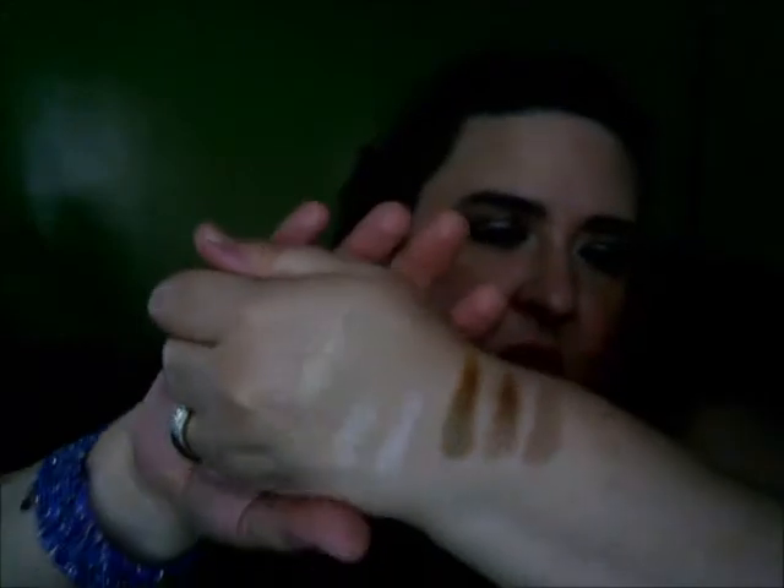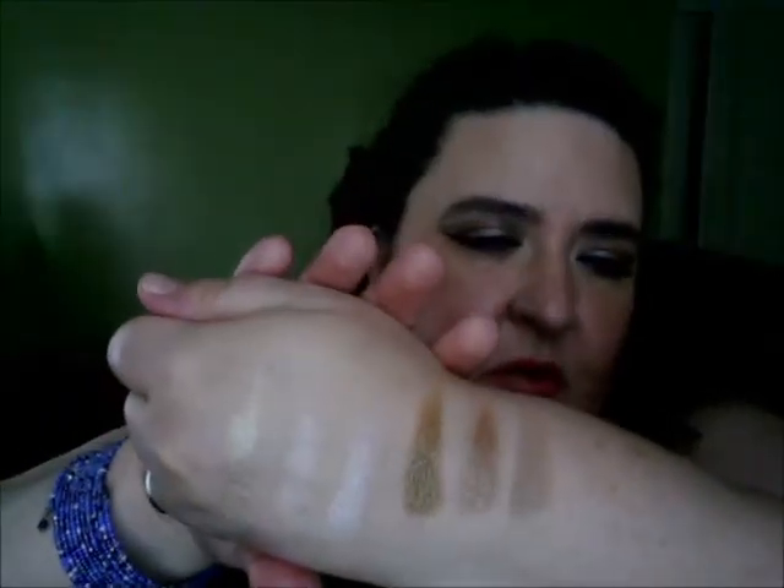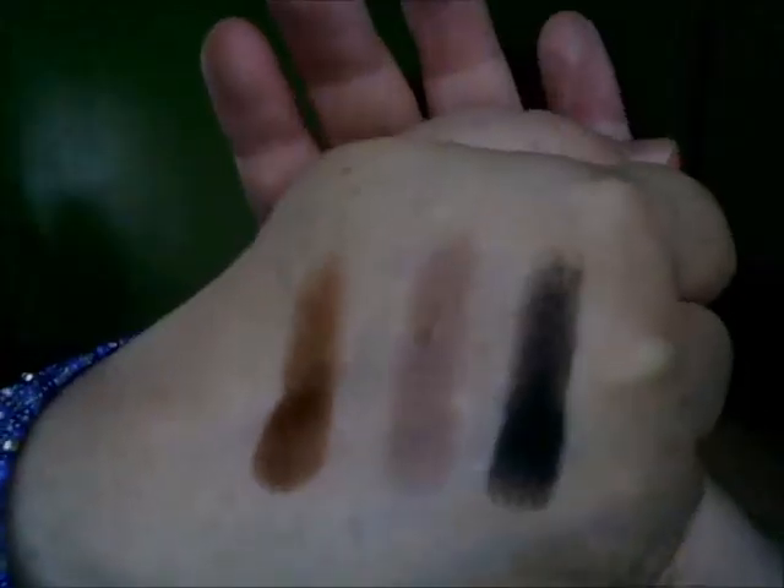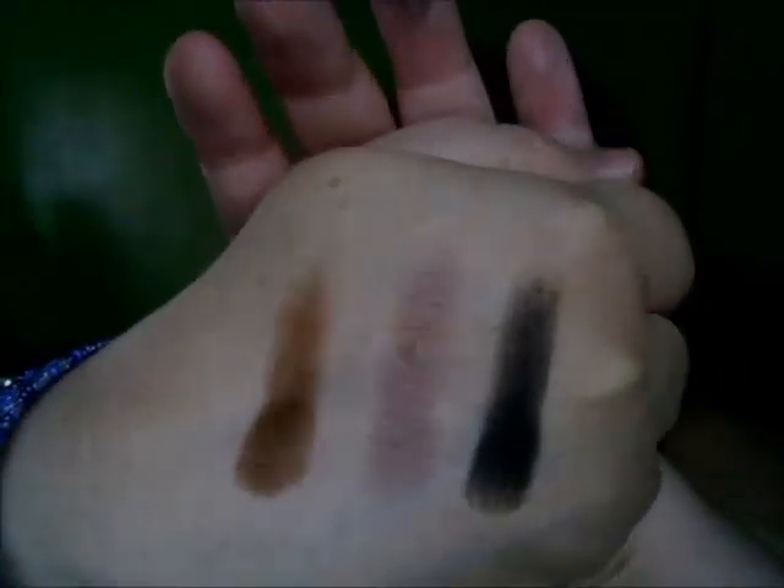The three shades across the middle I swatched as well. One of them is a satin finish, and I'd say that's probably the main downside — there is no actual matte shade in this palette. Everything is satin, shimmer, or frosted. So if you're hoping for matte shades, there are none here. The last three on the bottom are the darker shades, and the intensity of the pigmentation is incredible — even the black has a satin finish.